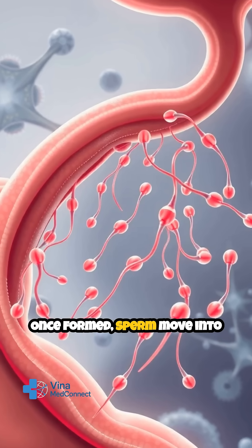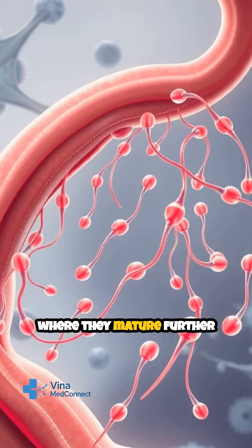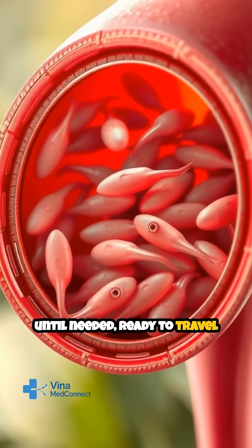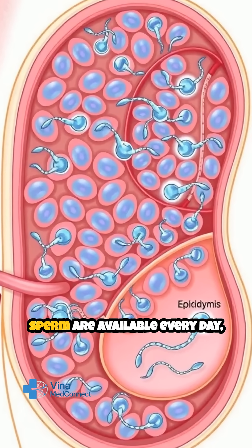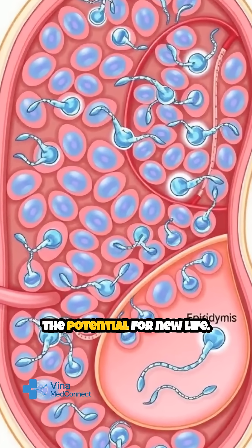Once formed, sperm move into the epididymis, a curved structure where they mature further and gain the ability to swim. From there, they're stored until needed, ready to travel through the male reproductive tract. This relentless cycle ensures that healthy, viable sperm are available every day, supporting fertility and the potential for new life.